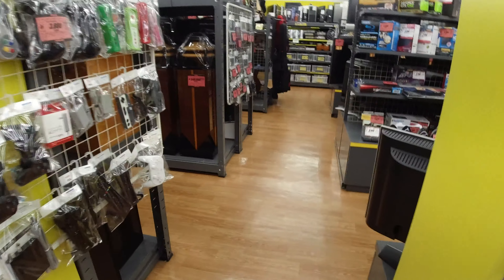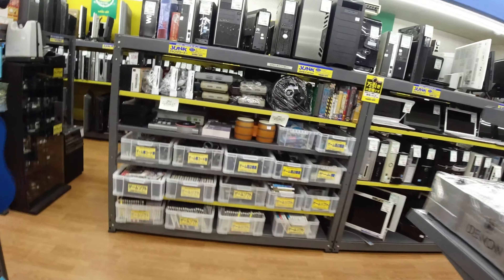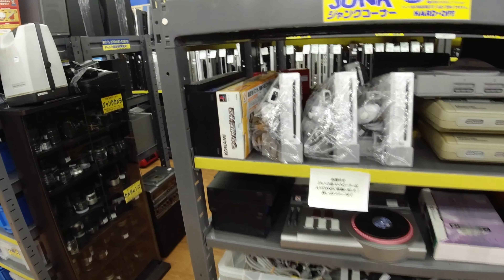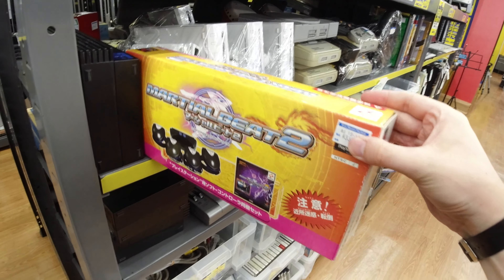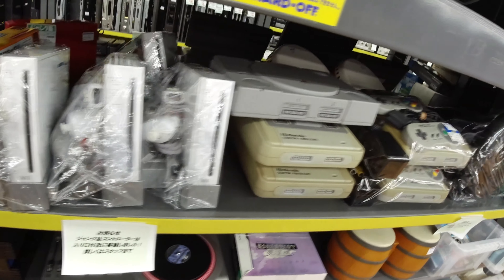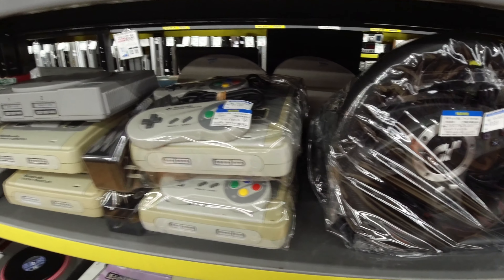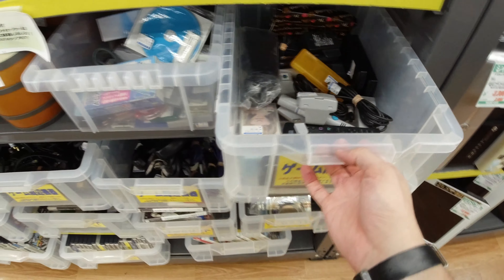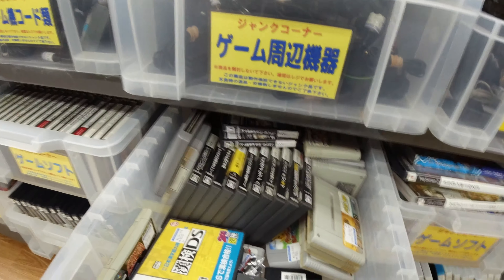As you can hear, the music has changed in the store — that's because they're about to close soon. That's how they signal customers. Let's dig in here quick. We got some Wii consoles here, PlayStation and SNES consoles, Super Famicom — a bit yellowed. Some random stuff here, let's see if there are some games at least.